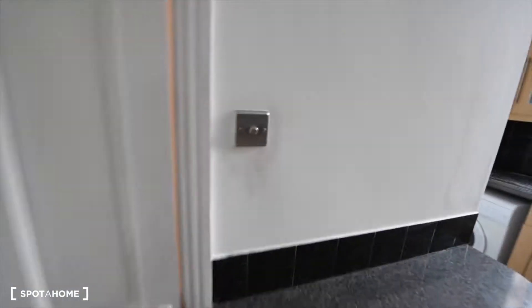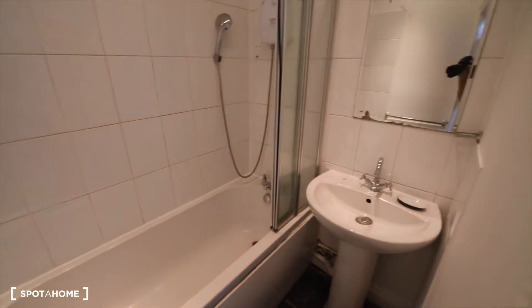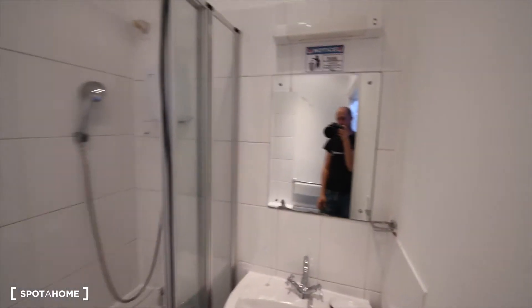And here we have the shared bathroom — the only bathroom in the apartment. We have the bathtub, it's electric. And we have the basin and the mirror. That's all here.